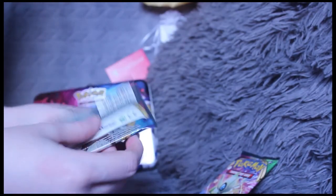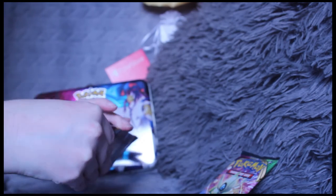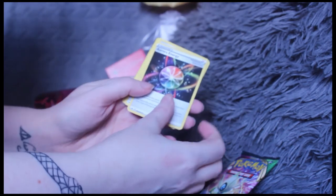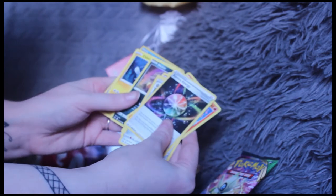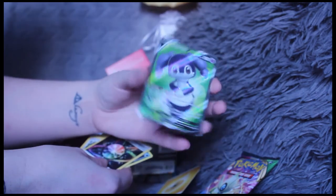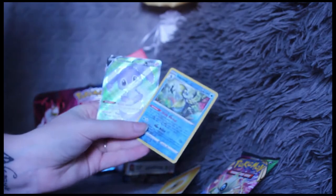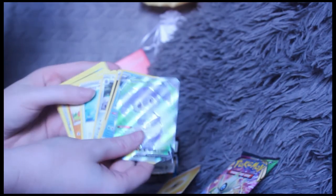Let's open up Sword and Shield — making sure I open it properly. Card one, two, three — getting rid of electric lightning. Aurora Energy, Fairy of Thorn, Crushing Hammer, Mudbray, Ponyta, Skwovet, Nickit, Jynx, Eevee — and wow, look at this beautiful Inteleon! And a deep Indeedee V — oh my god, that's amazing! Look how beautiful it is, I love these cards. So pretty — I love adding these to my collection.